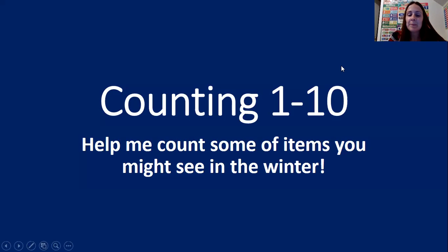Hi friends, it's Ms. Brandy and this week we're learning about all things winter. So I need your help counting. I have a couple slides here and I'm going to need your help counting some different items that we may see in the wintertime. So come on friends, help me count. I know you guys can do it. You guys are great counters.